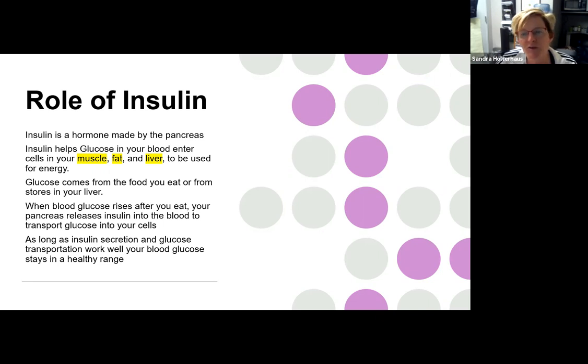Glucose comes from the food that you eat, or from those temporary stores in the liver. So if you are in a fasted state — say first thing in the morning and your blood sugar is starting to go low — your liver will spit out glycogen, which is restored to glucose for energy. When we release insulin after eating those carbohydrate-rich meals, that whole job is to transport glucose from our bloodstream into the cells where it's needed. There are a lot of factors that play a role here. As long as insulin secretion and the glucose transport system work well, your blood glucose will stay in a healthy range.